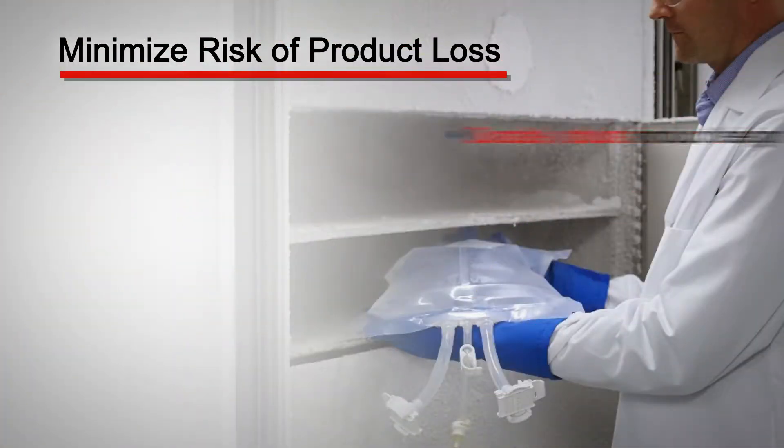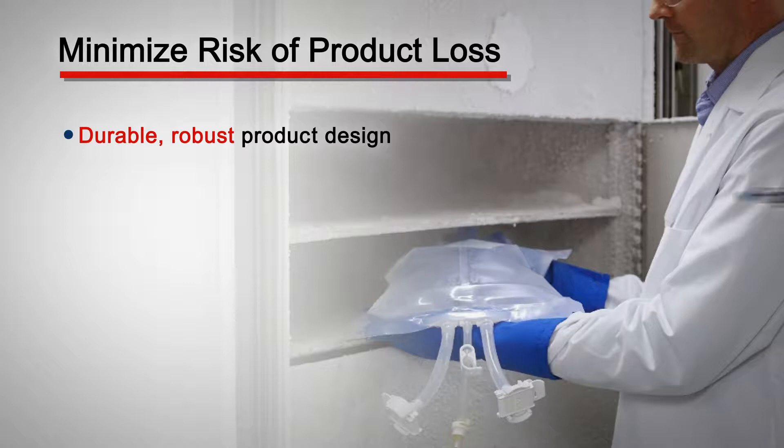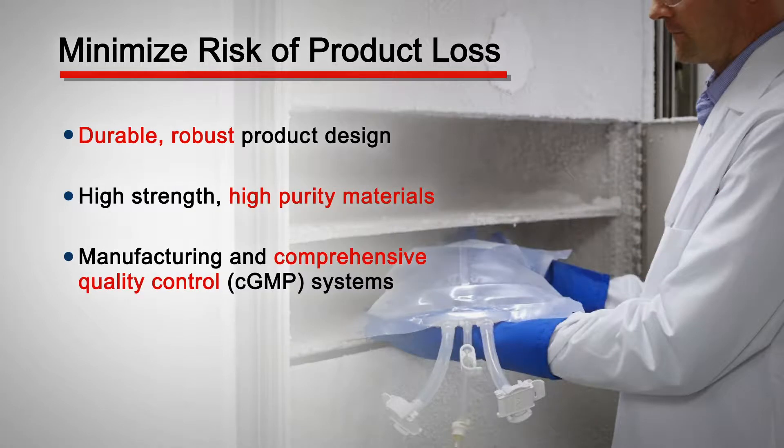GORE Stapier Flexible Freeze Containers were launched specifically to minimize the risk of product loss or damage in the cold chain. We do this in three ways: through our product design, through our materials, and through our manufacturing and comprehensive QC systems.